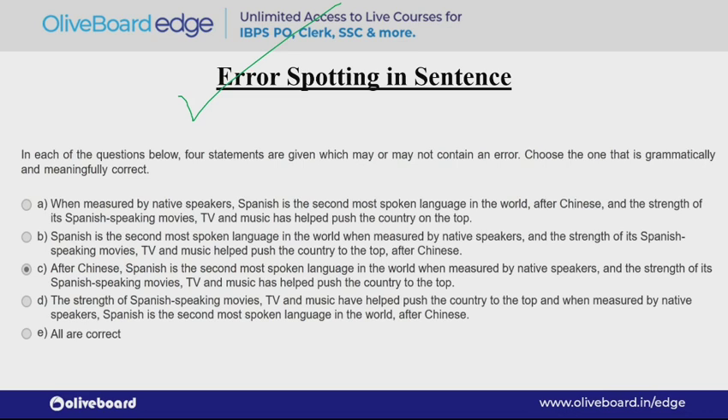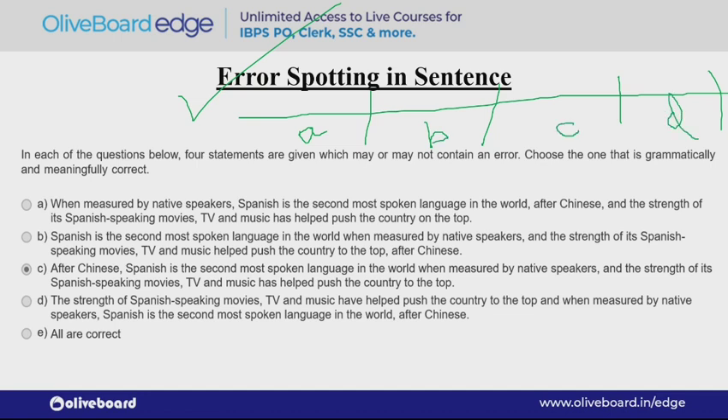Error spotting is coming in different formats now. One type is where they give a fairly long sentence, divide it into 4 or 5 parts, and ask which part is wrong or which is correct. This type of question still comes. The first thing you have to do is be very comfortable while reading. If your reading is not good and you are scared of reading, you will leave this question at first glance — although it is not very difficult.